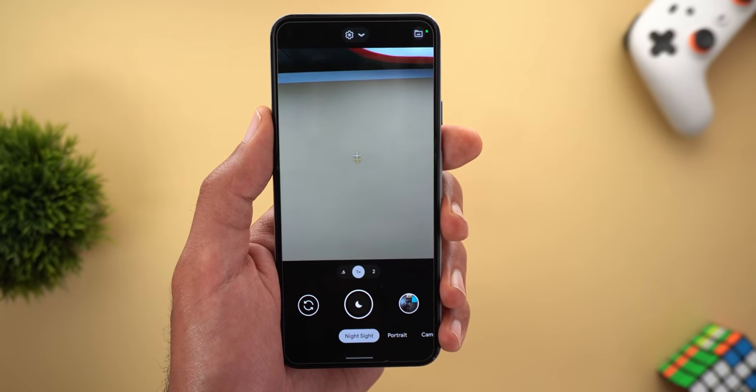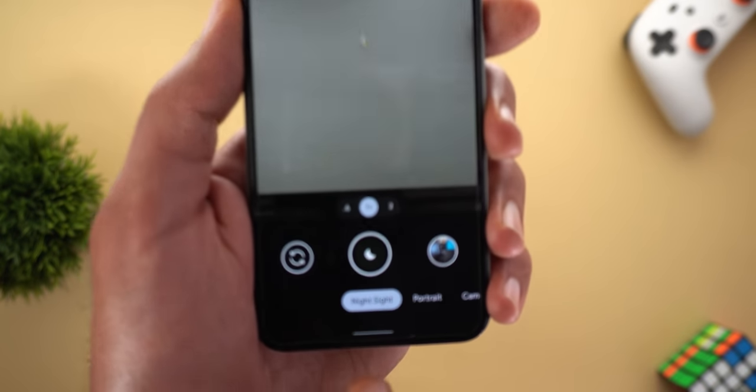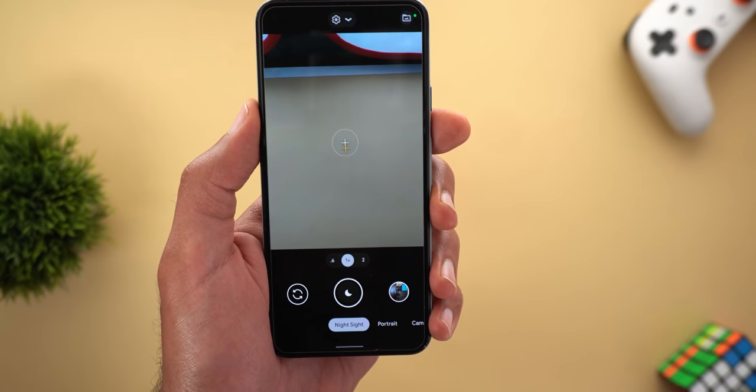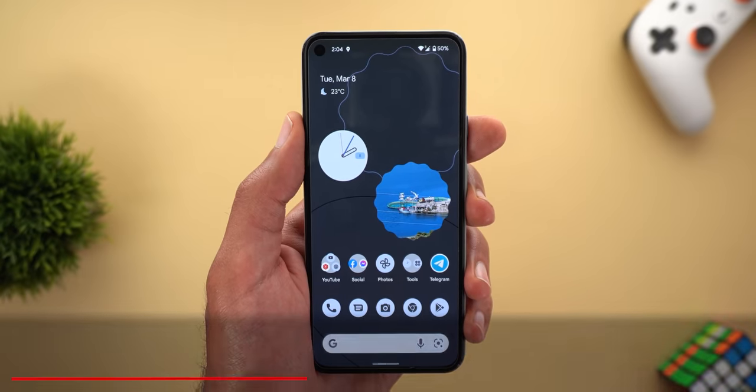The second camera change is exclusive to the Pixel 6 models: the ability to use Night Sight in Snapchat. But as mentioned before, the Pixel 6 hasn't received the update yet, so stay tuned for upcoming videos.